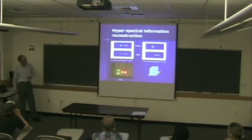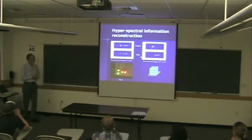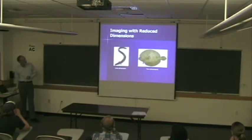Here's some of our first experimental data showing four LEDs, and sure enough we can discriminate between the different LEDs spectrally. You should actually get about 20 wavelength bands or so from this system.